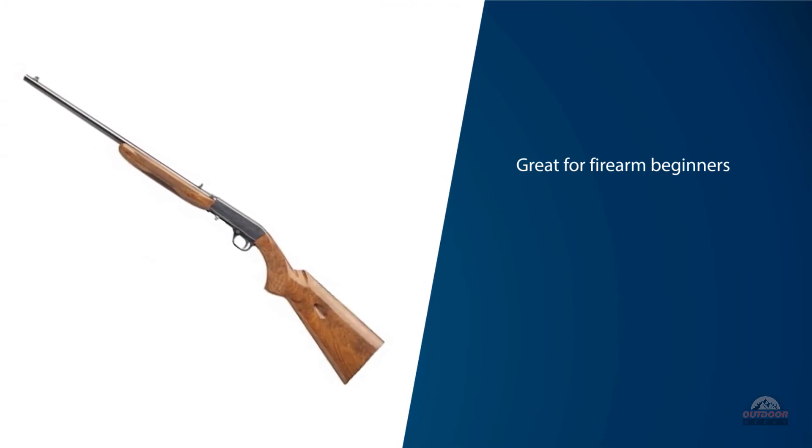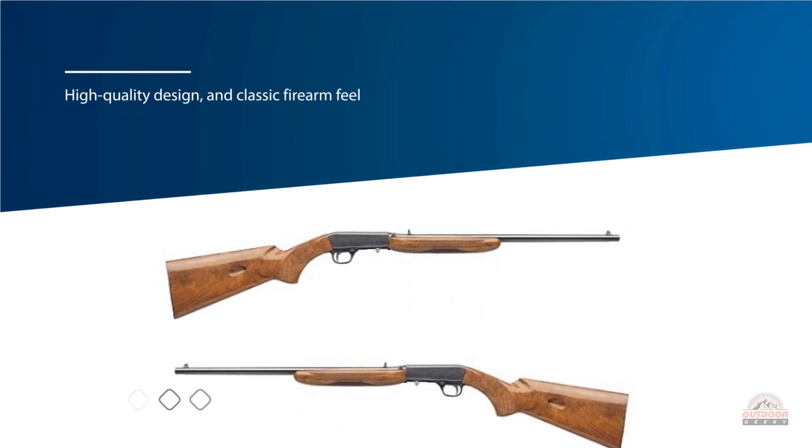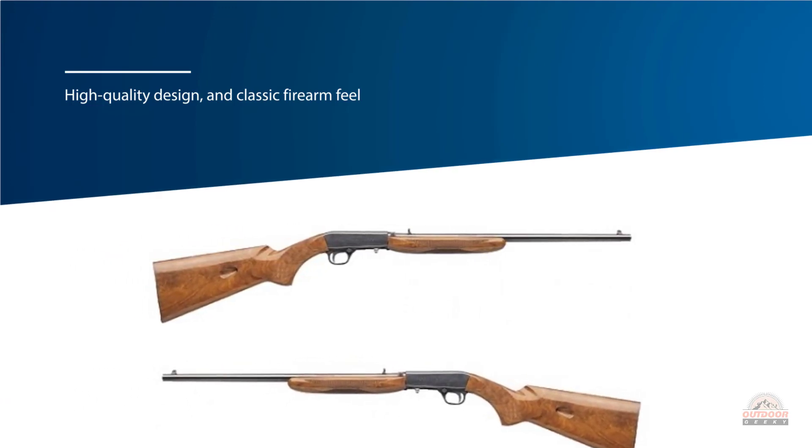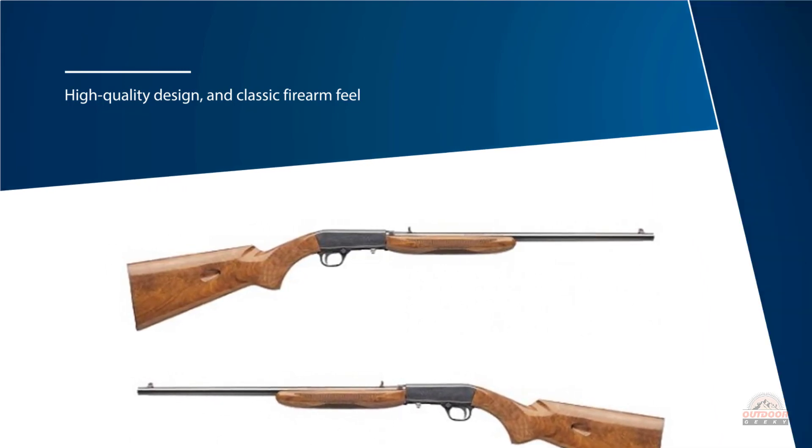It's built to be incredibly long lasting and you can quickly become an accurate shot practicing with one of these great rifles. The overall length of the rifle is 37 inches.